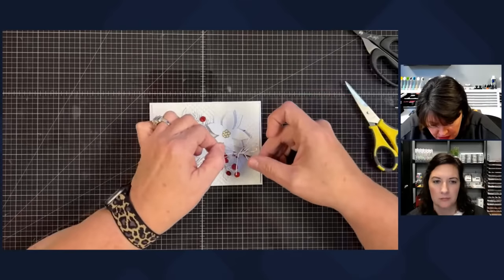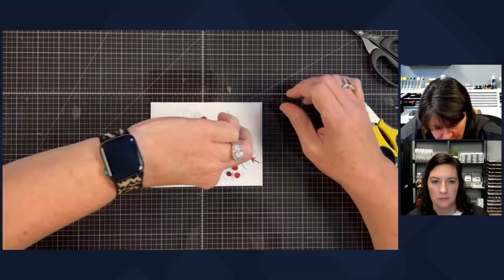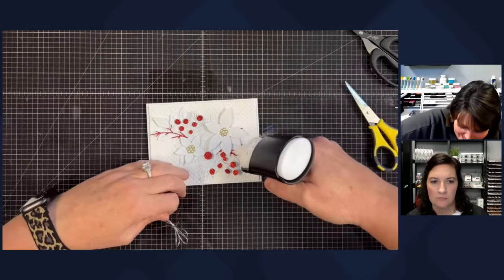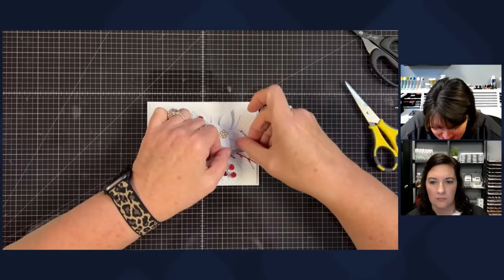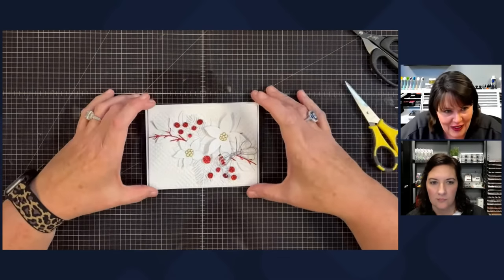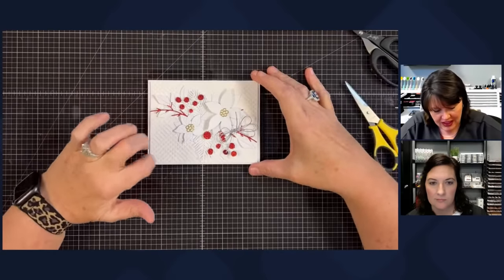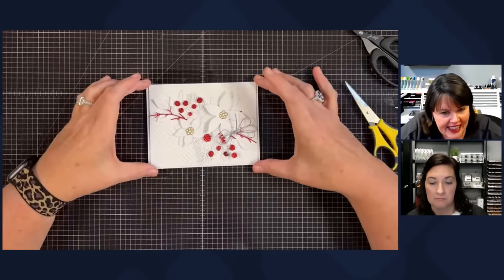Oh, I like it over there — or maybe I can go up here. I feel like I'm in time out being in the background, the voice from the abyss! I think it's pretty — it just needs a sentiment, or we put no sentiment and just sign inside of it. I like it; I think it turned out pretty.